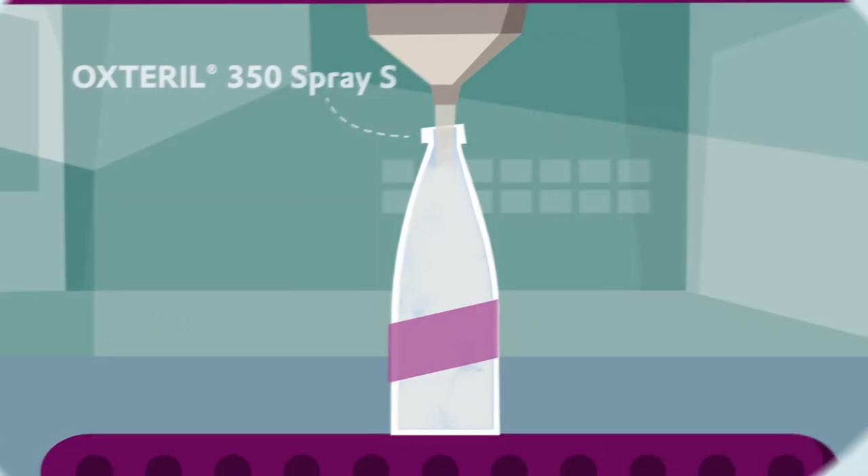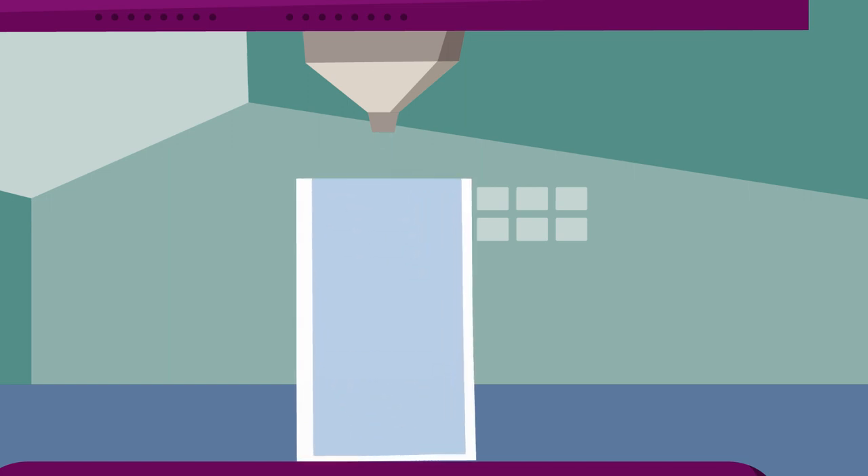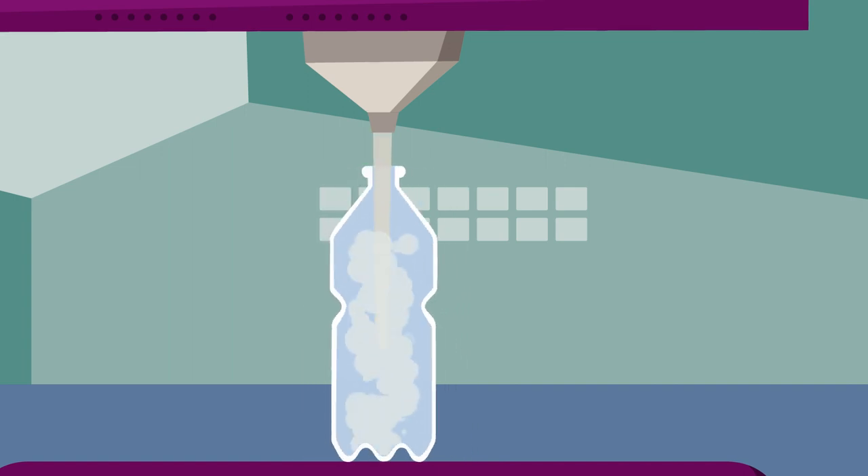In this case, packaging units such as beverage cartons, yogurt cups, and also bottles made from PET or PE are sprayed with vaporized hydrogen peroxide. The shape of the packaging is irrelevant, as hydrogen peroxide thoroughly cleans every beverage carton and PET bottle with different technologies.